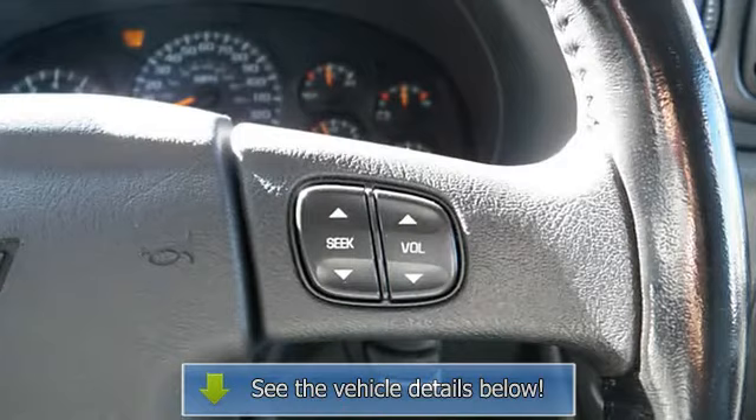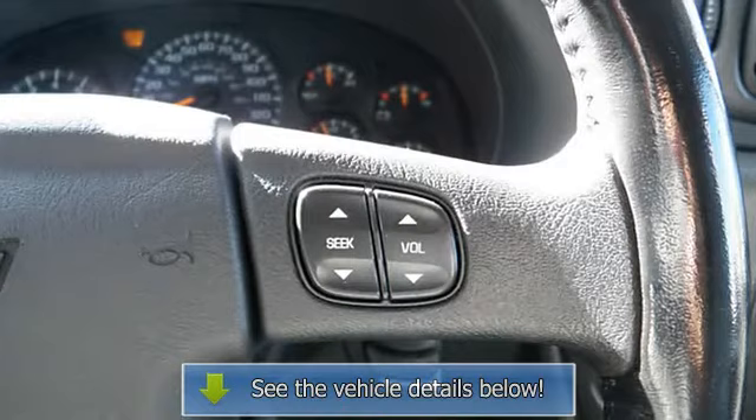anti-theft security system, dual airbags, universal garage door opener, intermittent wipers, anti-lock braking system.